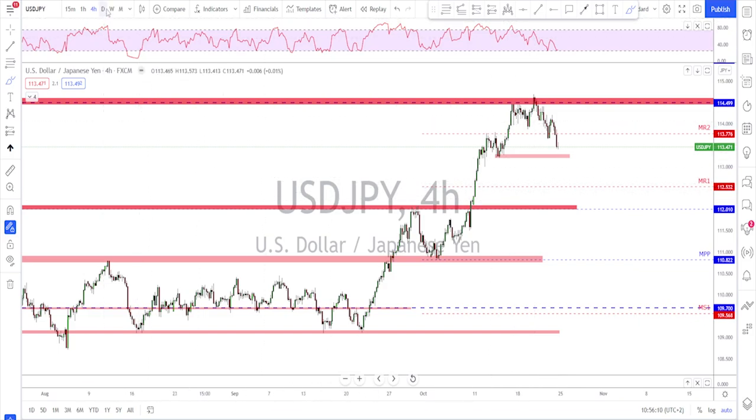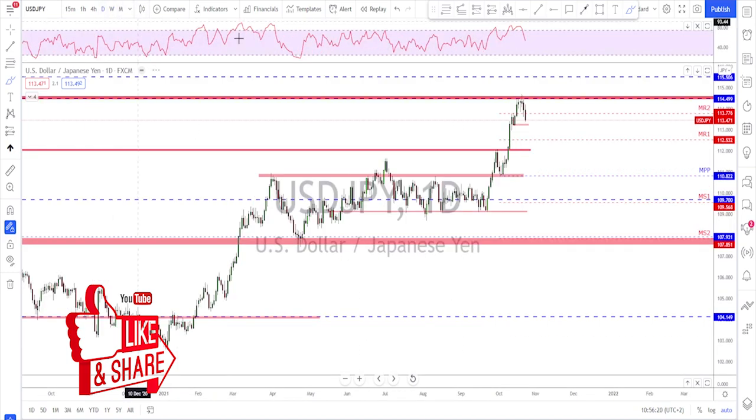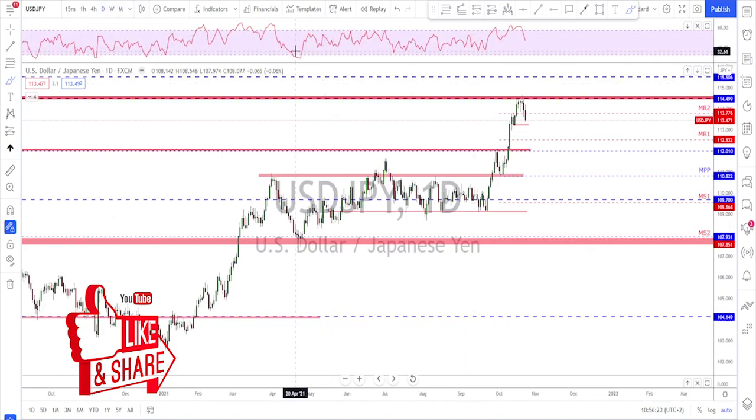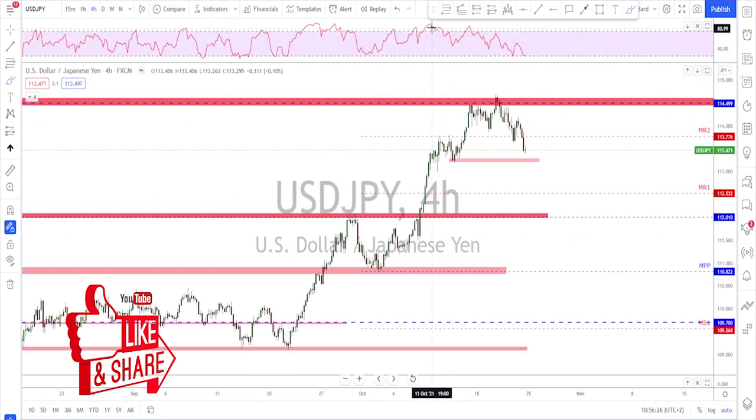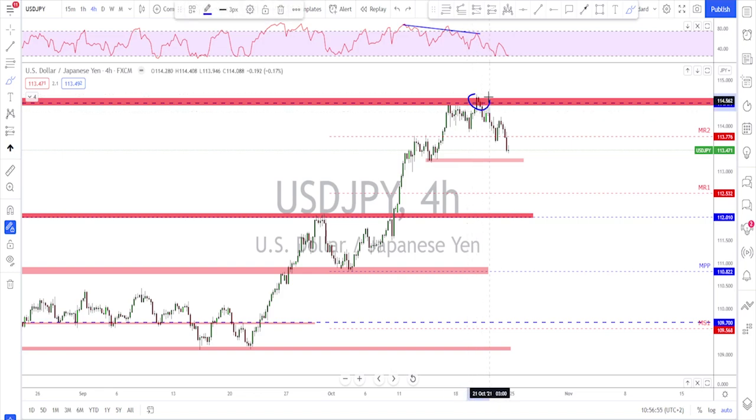USD/JPY did a little correction — we were expecting that. On the weekly time frame the market reached a multi-year level and I said it was potentially time for a correction. We had divergence on the daily and on the four-hour time frame when the market tagged the previous high. There was divergence between the price making higher highs and the RSI making much lower highs — clear signals that a correction might start.